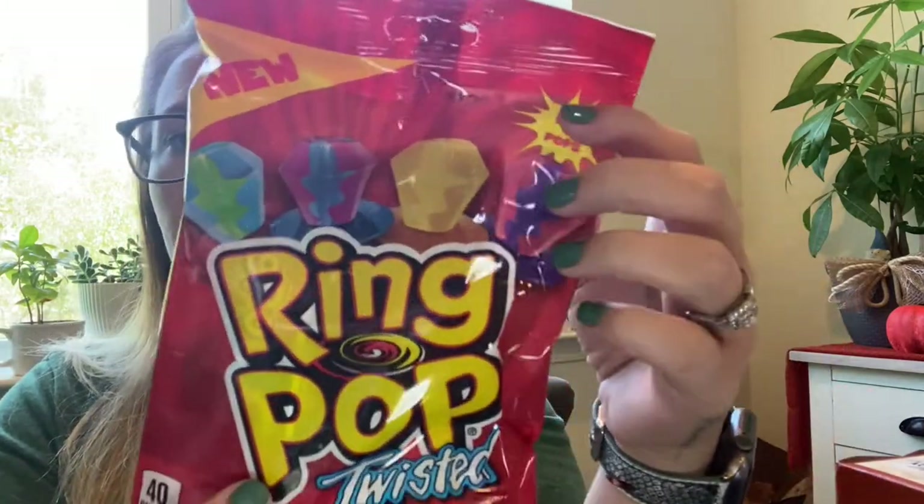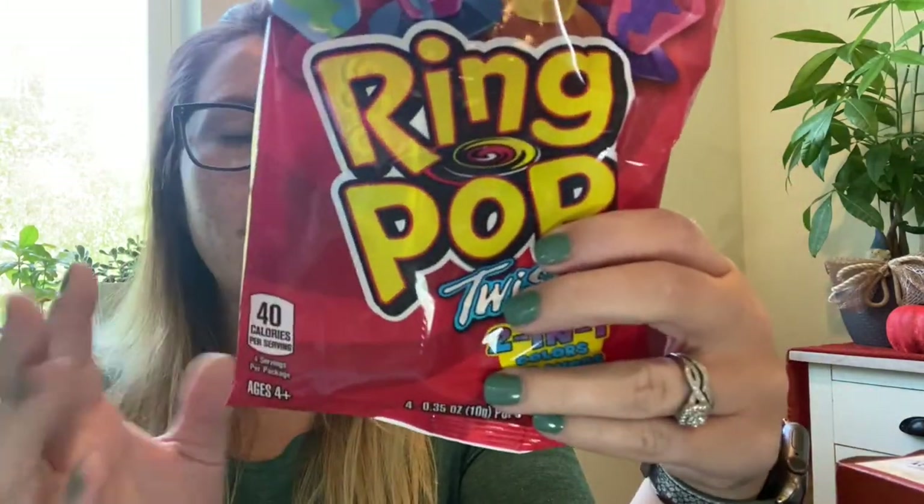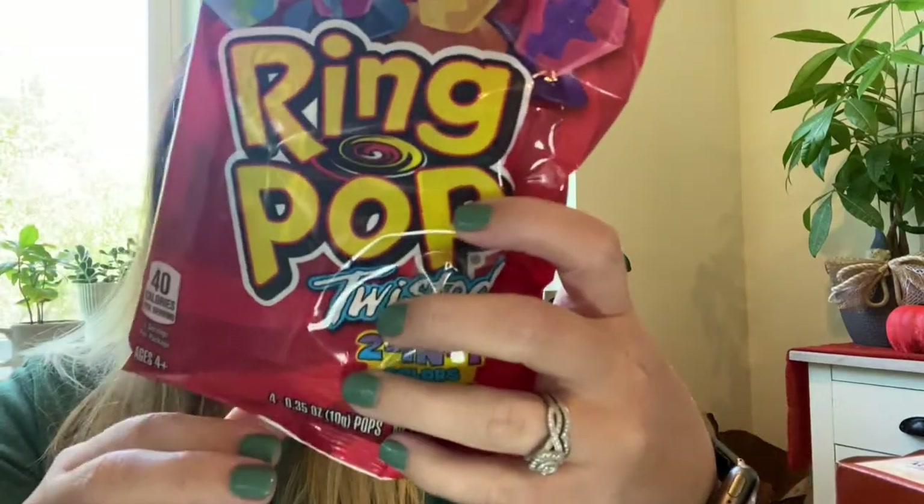For my daughter's birthday party grab bags — really just for her and my niece — I found these new Ring Pops called Twisted Two-in-One, with swirly colors and flavors. You get four in a pack so they'll each get two. What kid doesn't love Ring Pops?